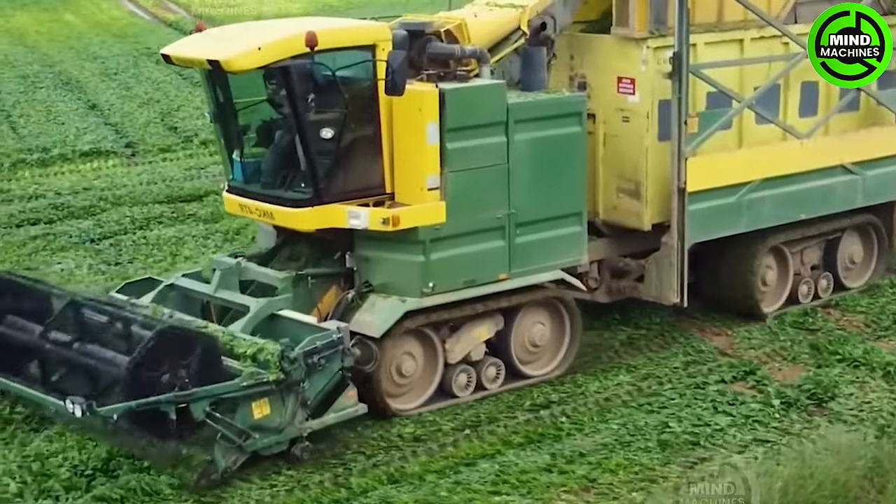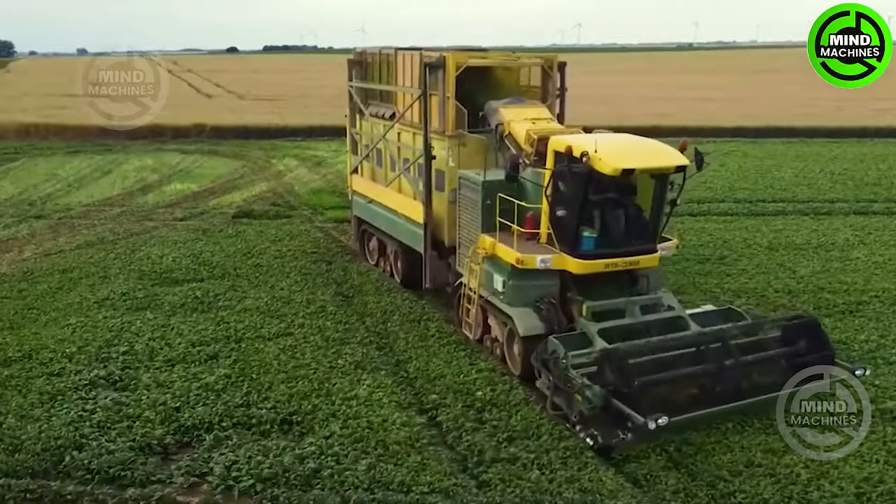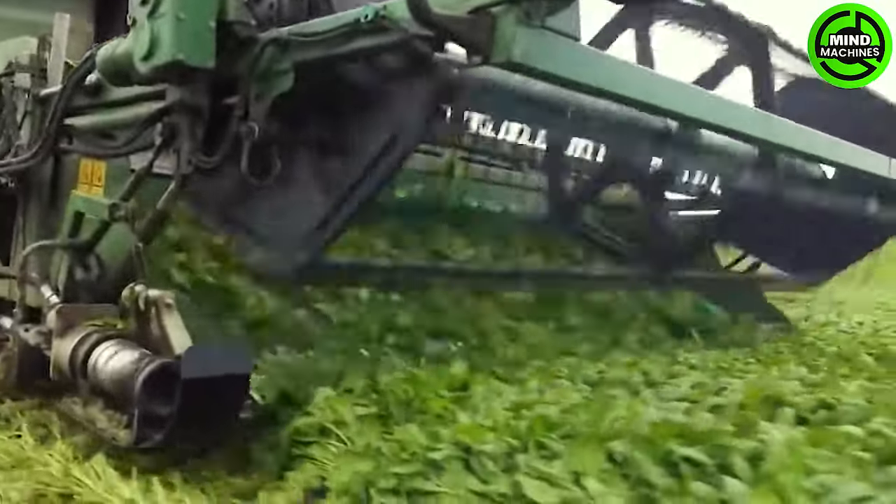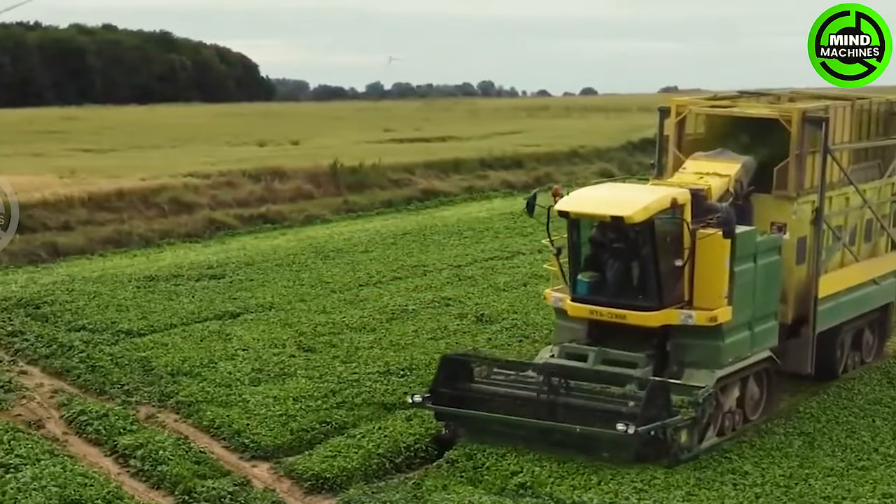This harvester operates not only swiftly, but also maintains the best quality for spinach leaves before delivering them to supermarkets. Remarkably, it's an incredible, advanced technology with impressive efficiency.